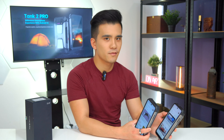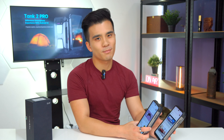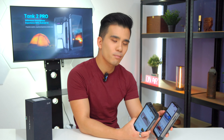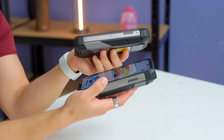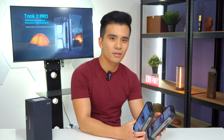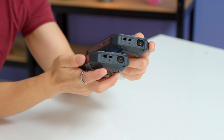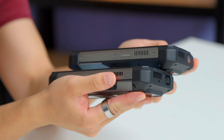Both of these have punch hole front-facing cameras — on the Tank 3 Pro it's a 50 megapixel unit and on the Tank 2 Pro it's a 32 megapixel unit. While the Tank 3 Pro is eight grams heavier, the Tank 2 is marginally thicker by an entire millimeter. Essentially they do look identical. On the top we have the same projector and you can also see the active cooling, which I've been told does not affect the IP68 water resistance.